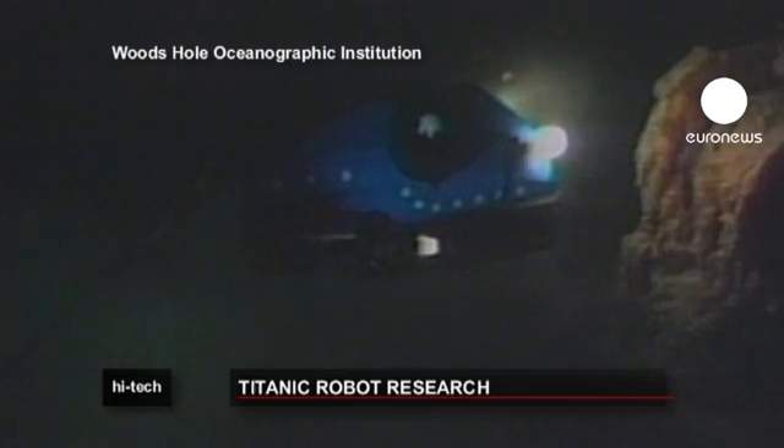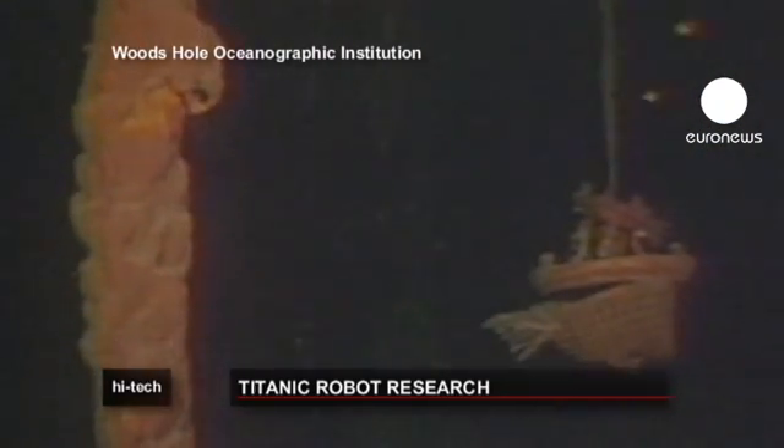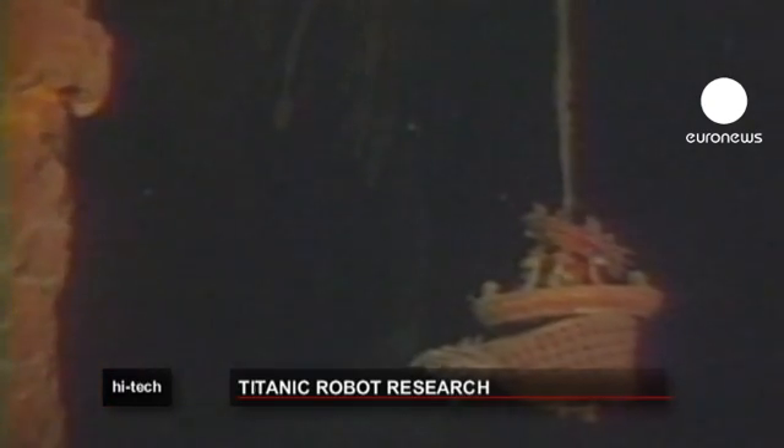One hundred years after the unsinkable Titanic struck an iceberg, the wreck is still revealing her secrets.